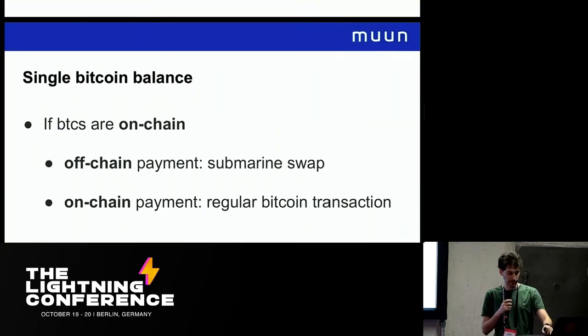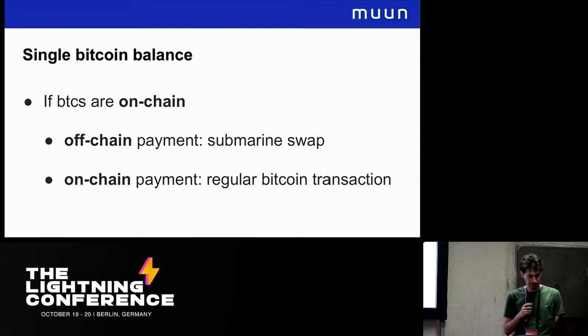Finally, if we have our funds on-chain and we want to do an off-chain payment, we can do that with a submarine swap — it works today. And if we want to do an on-chain payment, we can just do an on-chain transaction. In this way, regardless of whether we have our money committed to one channel, to multiple channels, on-chain, or a mix, we should be able to make both on-chain and off-chain transactions at any time.